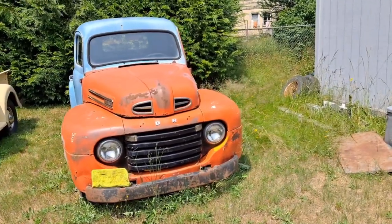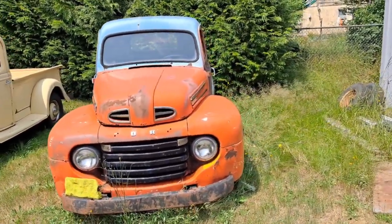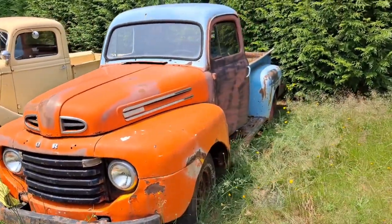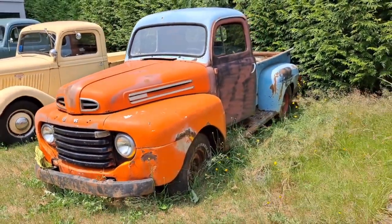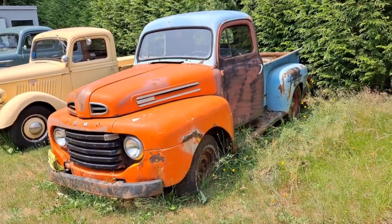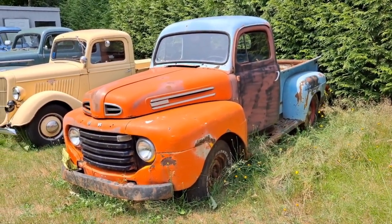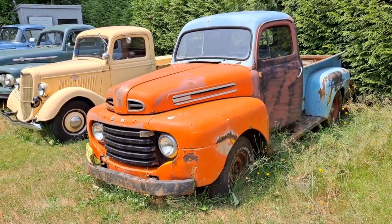It didn't have brakes anymore. I think it was a combination of it not being quite the flathead my dad needed, and the truck seeming a little too good to turn into parts.